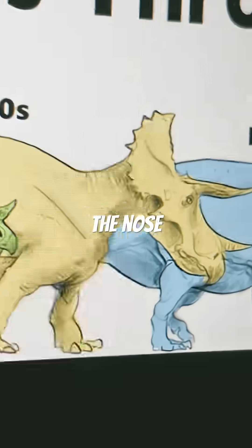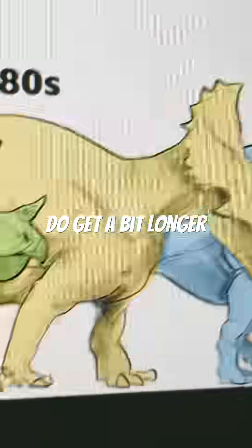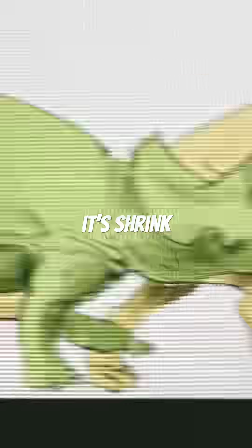Then we move on to the 1980s. The nose horn is too long, though the face horns do get a bit longer. It also seems to be starving — it's shrink-wrapped.